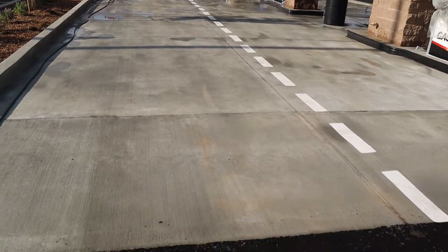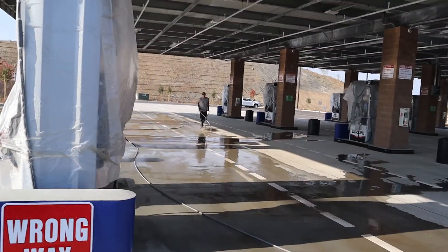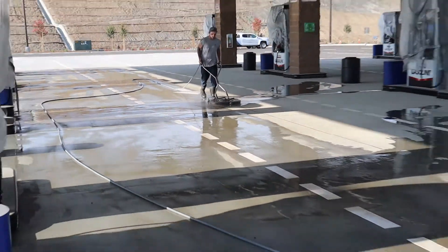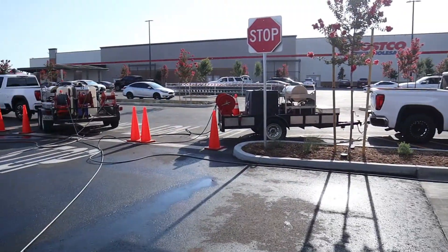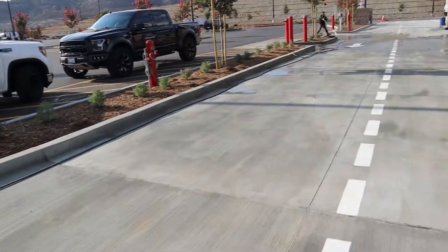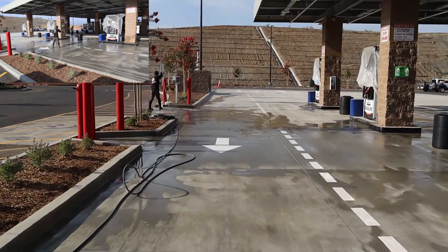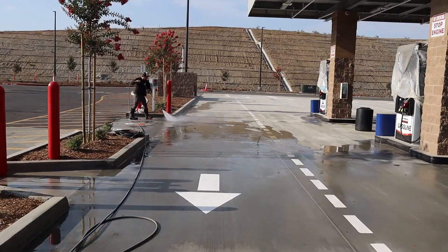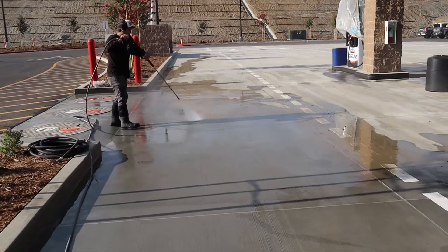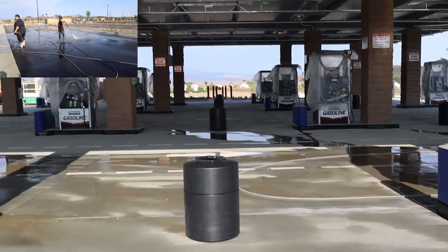So we're working on the fuel pad right now. We've already cleaned this. We got Baker over here on the surface cleaner. He's working on getting any tire marks up, any dirt up. We're running three pressure washers right now — one dual, one single. We got Jake over here doing the rinse right now. So we're gonna get all this cleaned up and get it all dialed in for the grand opening on Friday.